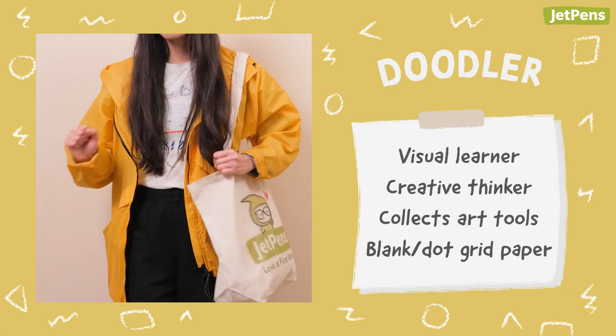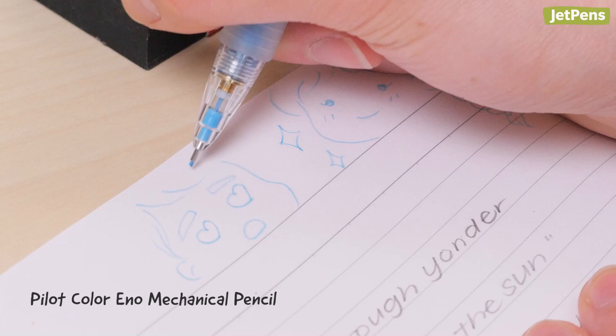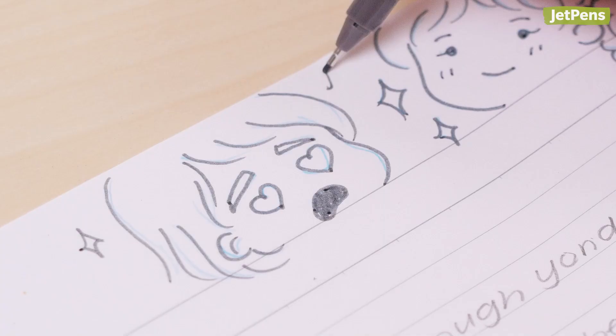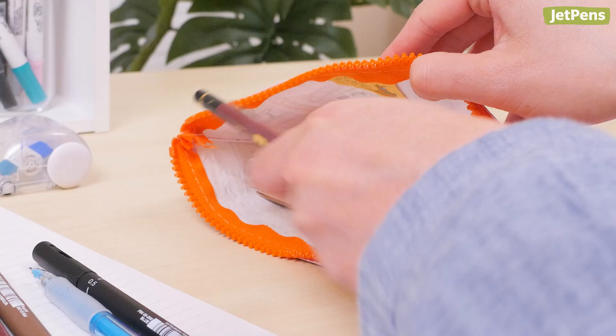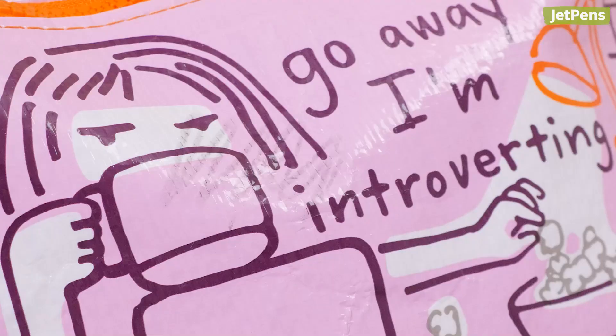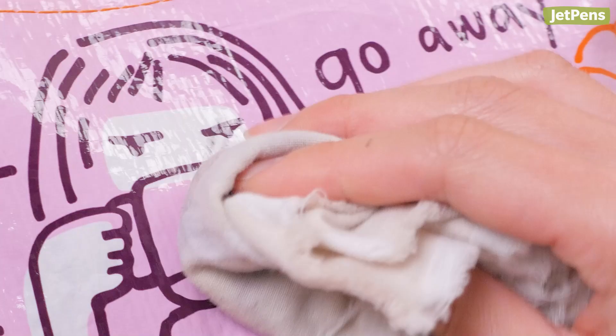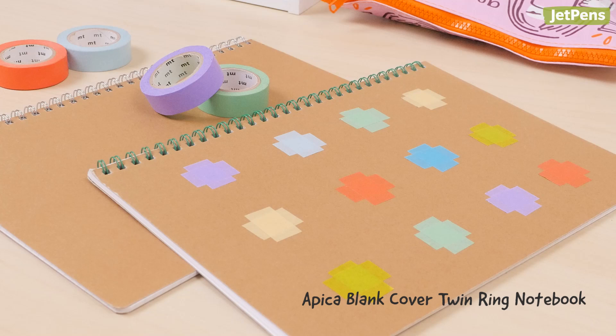Doodlers need space to express their ideas and process information visually, so their notes are usually a mystery to everyone except themselves. You'll find Uni High Uni Pencils, Pilot Color Enno Pencils, and Uni Pin Pens of varying sizes in their pen cases. A fun Blue Q zipper pouch is the perfect size for hauling around school and art supplies — it's made of 95% post-consumer recycled material that's sturdy and easy to clean. When it comes to notebooks, they reach for an Apica Blank Cover Twin Ring Notebook. The empty cover is the perfect open canvas to doodle on or decorate.